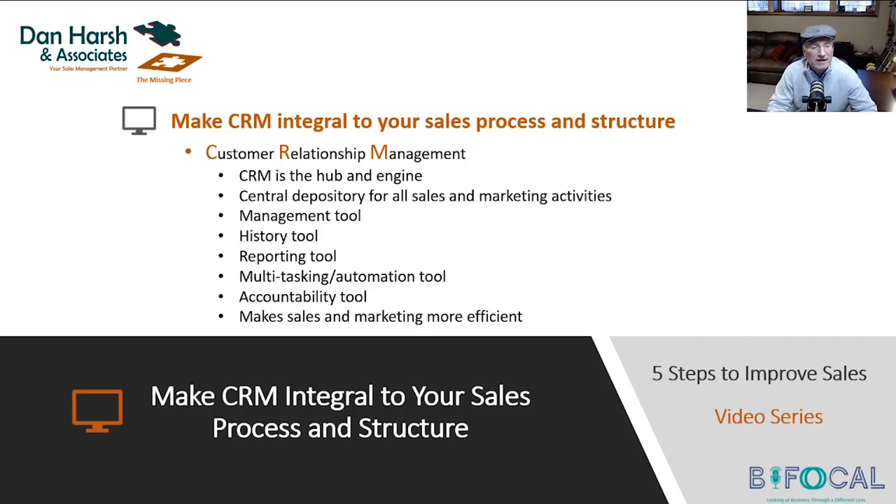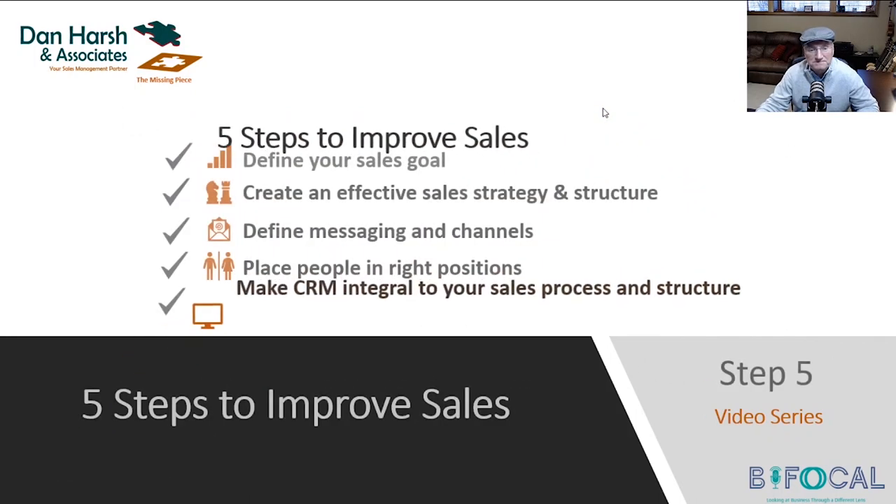CRM — customer relationship management. We talked about the necessity of it. It's the hub, it's the core, it's the engine. It sits in the middle of everything. You have to make this the tool your company needs and meet the needs of the users. You as a manager, you as an owner, need this tool as much as you need accounting. So make CRM an integral part of your process.